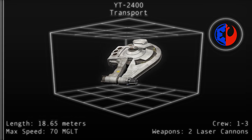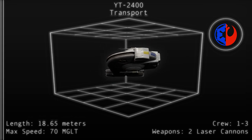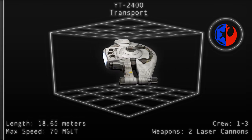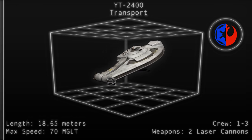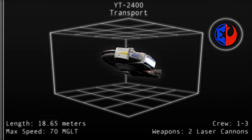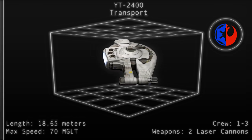The best known example of the YT-2400 was the Outrider, owned and operated by Captain Dash Rendar with his co-pilot Lebo, an LE class repair droid. The Outrider was heavily modified and equipped with a pair of dual heavy laser cannons and two concussion missile launchers, each loaded with three missiles.